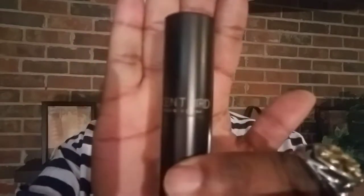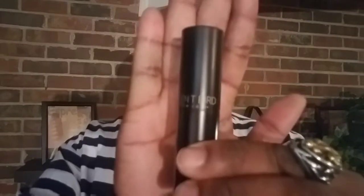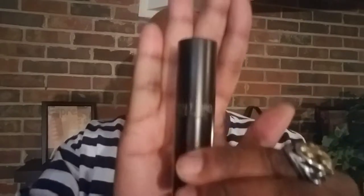Once you answer those questions, they'll curate some colognes for you, or you can pick out different colognes you want to try. For the very first month I subscribed, I picked my first one. Here is the package — let me zoom in a little closer. You twist it up and it comes in an atomizer spray.